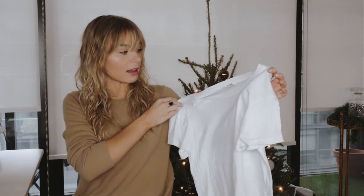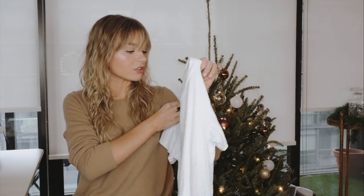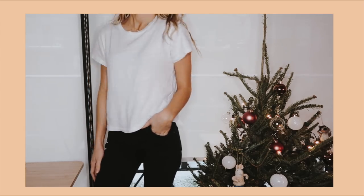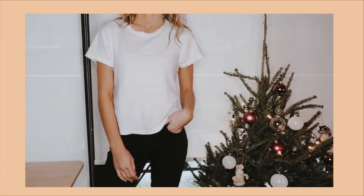I also got this Redone Hanes tee — it's a crop t-shirt, pretty nice material. I did get another pair of jeans from them but they haven't arrived yet — they're black, a little grungy and baggier. They have a ton of different styles; I'm actually lusting after the flared cropped denim. I really like the upcycled denim, the way they fit, and the fact that it's ethical and sustainable.